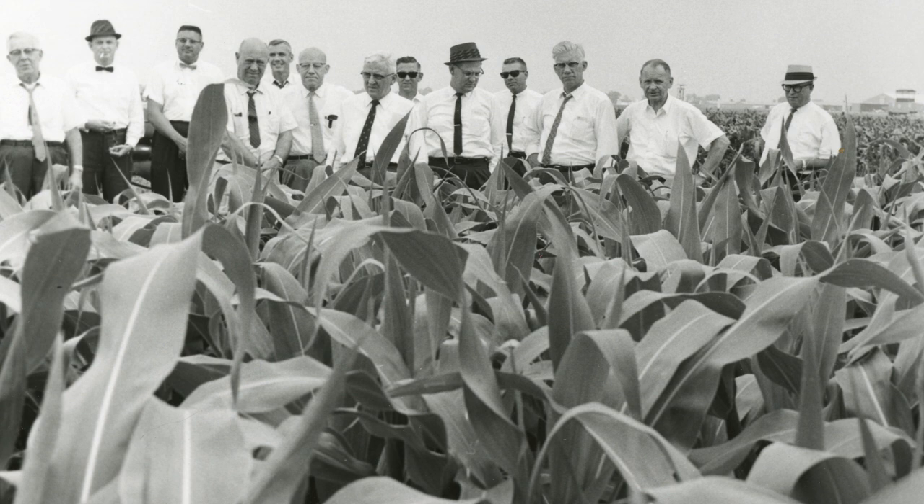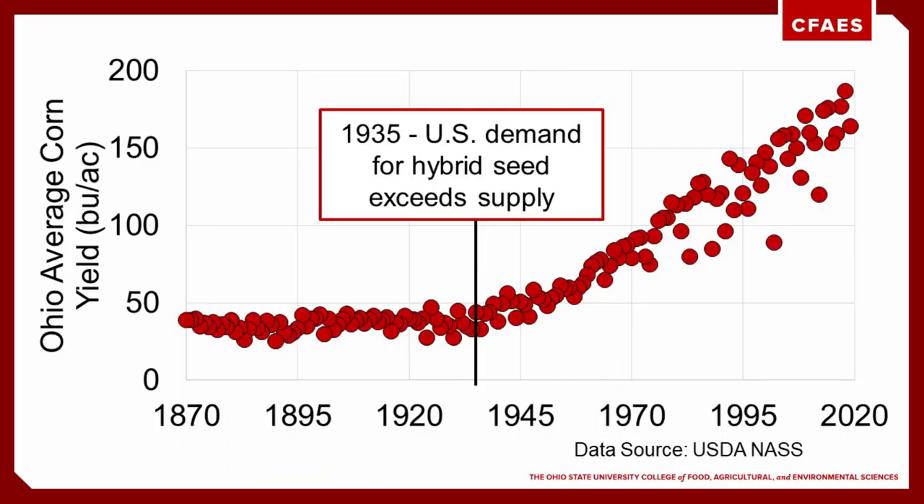The success and popularity of the double cross hybrids led to seed companies focusing on improving their inbred parent lines to increase their yields, in order to economically produce single cross hybrid seed to sell to farmers. The resulting single cross hybrids displayed the same benefits even more strongly, and the rate of yield increase per year nearly doubled. Through these continuous improvements, average corn yield in Ohio has increased over 150 bushels per acre since 1870.